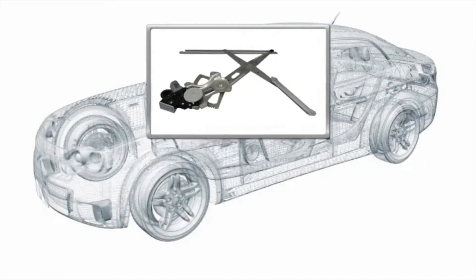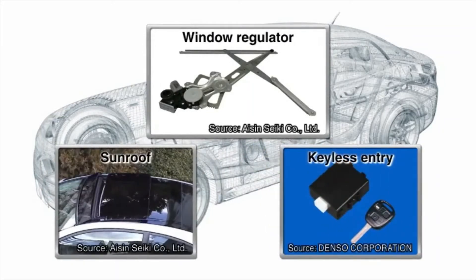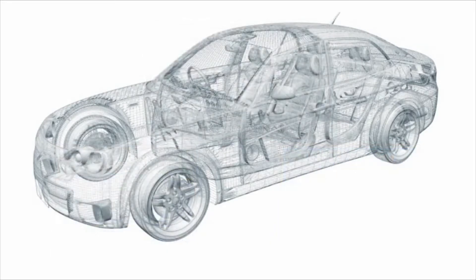This system controls the opening and closing of doors and windows. To move the glass up and down, the window regulator contracts and expands an X-shaped arm mechanism, like a pantograph. Car windows are made from laminated glass, a special type of safety glass that remains intact when shattered.